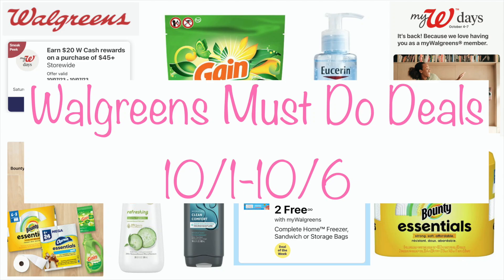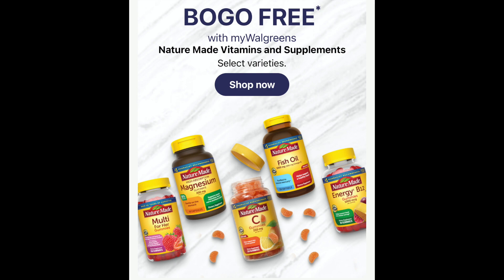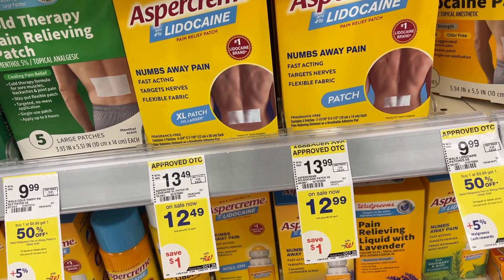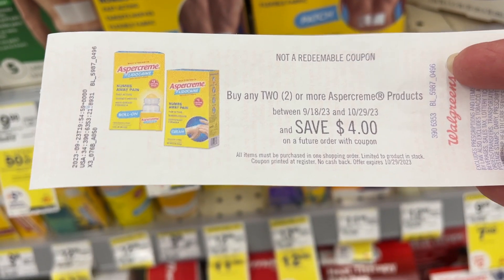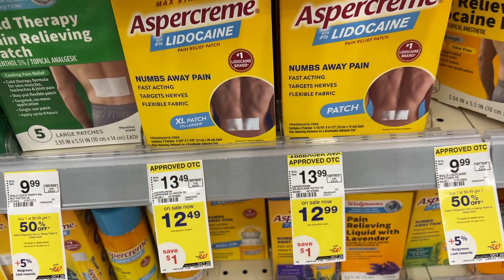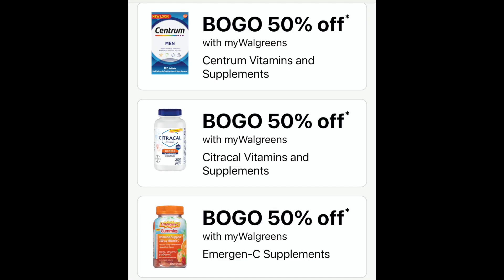This is your Walgreens Must Do Deals video for October the 1st through October the 6th. Walgreens has some really great things happening this week — deals of the week that are really awesome. They have BOGO free items in the healthcare and household department. New Catalina promotions are popping up, including a $4 register reward when you buy two aspirin products. There are also BOGO 50% off items storewide and lots of deals offering cash back rewards using coupons.